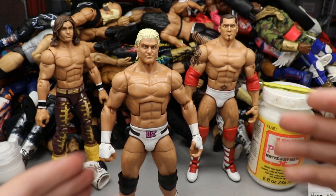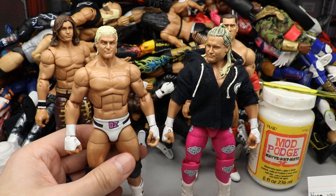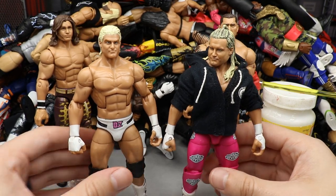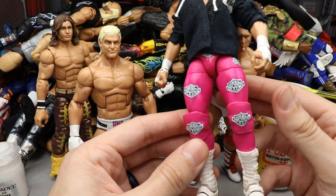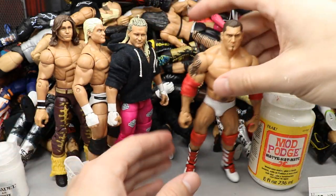I also thought about switching out the head sculpt with the Elite 70 Ziggler head. Here is the Elite 70 Ziggler — I considered putting my extra Elite 70 head sculpt on the fantasy gear figure, but we'll see about that. I also need to repaint those boots. That Elite 70 also has the Kent State hoodie custom going on.